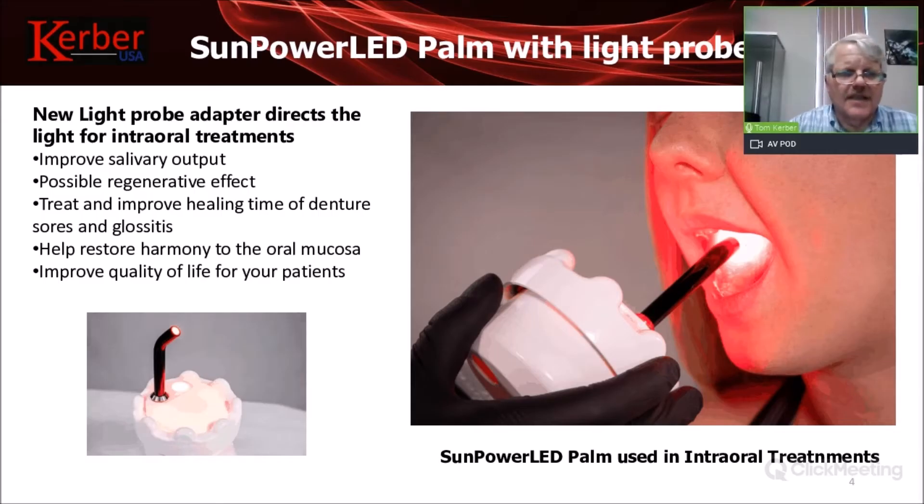The interaural probe can be used in a number of different ways — it picks up the light and delivers it through the probe tip right on the area being treated. When you hold it directly against the area you're trying to treat, you can reduce treatment time even further, delivering four joules of light in a shorter duration.